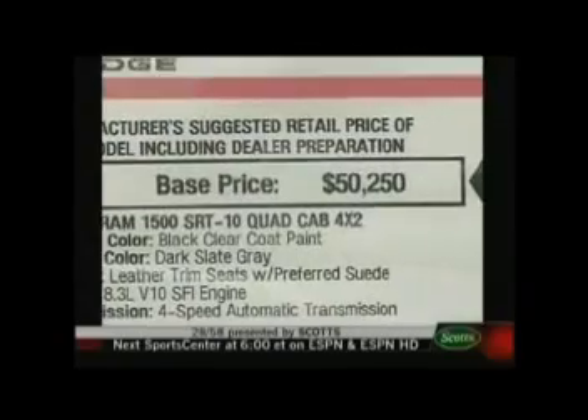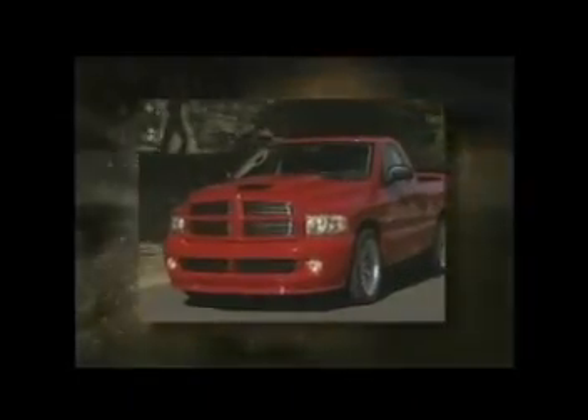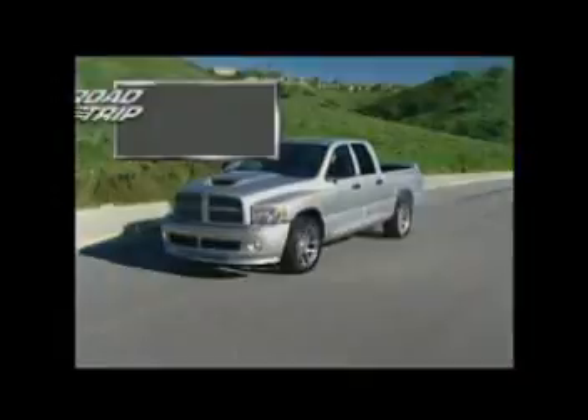With prices starting around $50,000, it's the way to have a Viper and a hauler in one vehicle. That's why we named the Dodge Ram SRT-10 one of Road Trip's Top Five Must Drives for 2005.